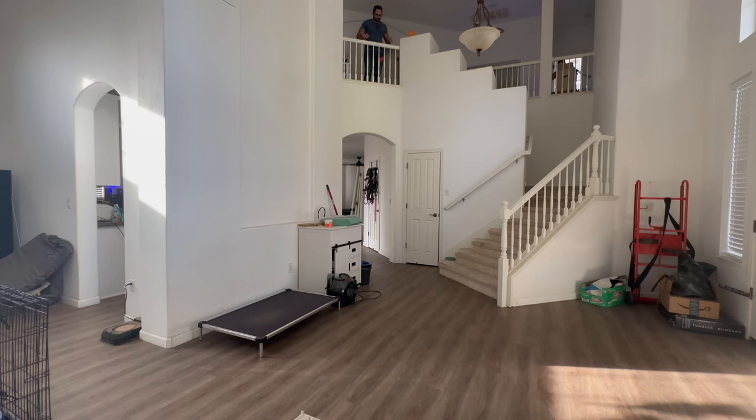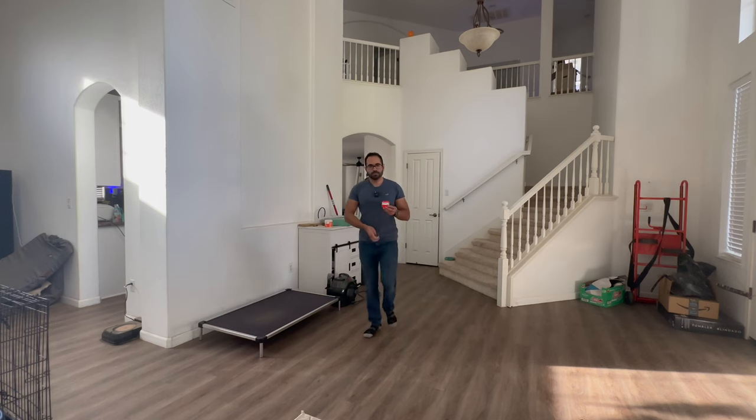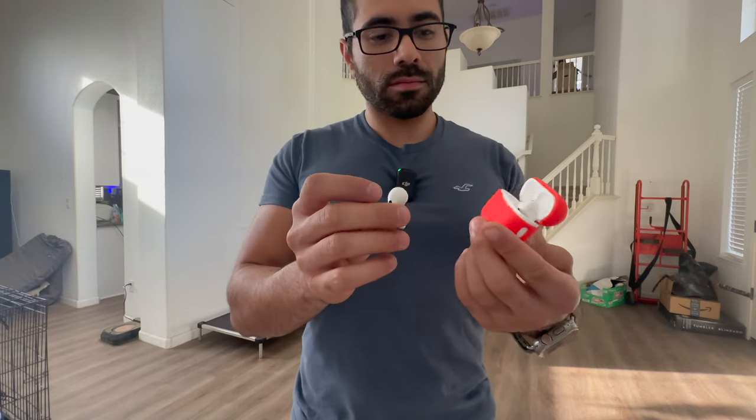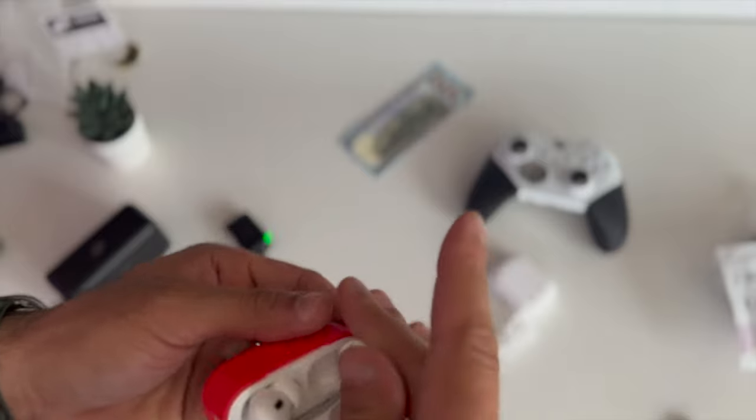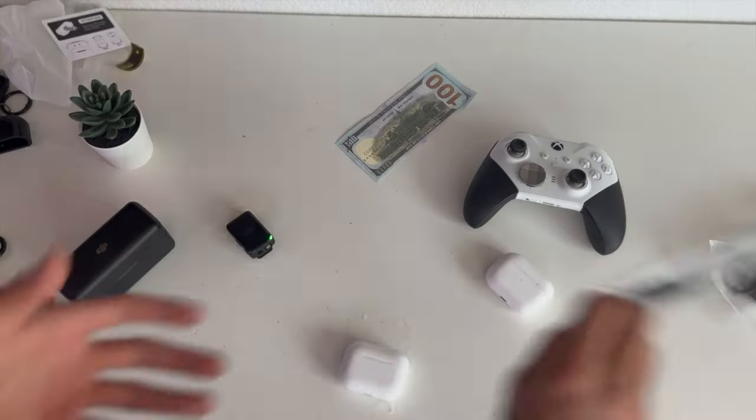It gets approval to move on to the two-story drop test, and the results were surprisingly good — only one earbud came out and the case itself stayed intact. Really surprising. There's no way this goes on to the washer test, but from those results these are actually surprisingly good.